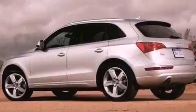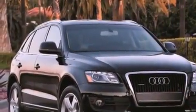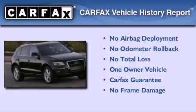With an EPA estimated rating of 27 miles per gallon on the highway, fuel efficiency is still high on the list of priorities. This Audi had only one owner and it qualifies for the Carfax buyback guarantee.